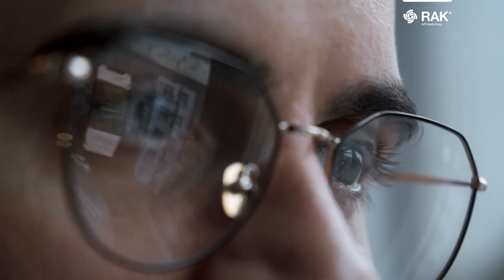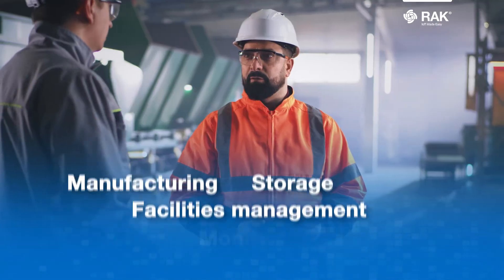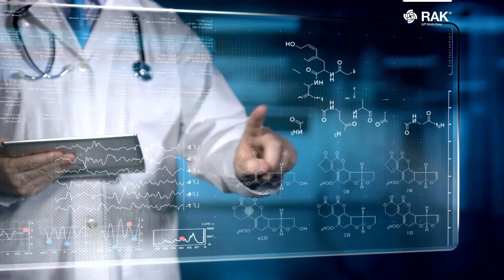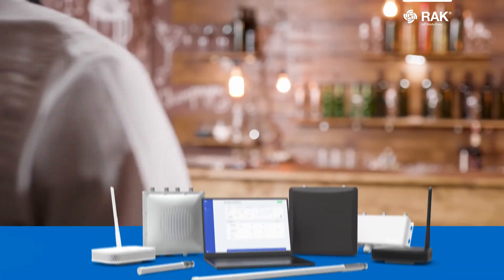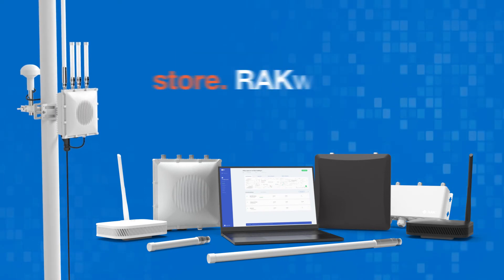Take a look at this — from manufacturing, storage, facilities management, monitoring and control, to health, agriculture, businesses, and even in your own home. The WISGATE Edge Gateway fits in your solutions everywhere and every day.